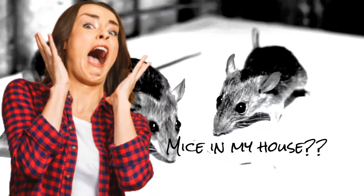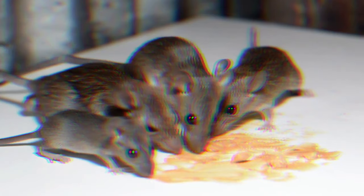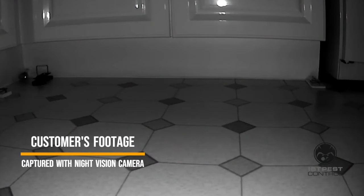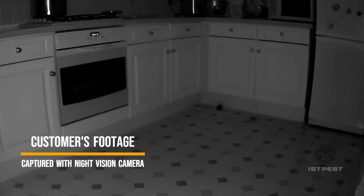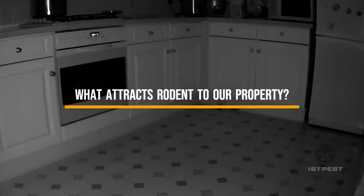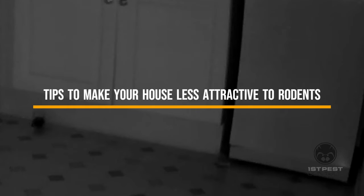Oh no! Are there mice in my house? How did they get in? How do mice get in my house? Actually, this is among the most common questions homeowners ask us when we do rodent inspections, so you are not alone. In this video, we'll explain what attracts rodents to our properties and what we can do to make our homes less attractive and less homey to them.